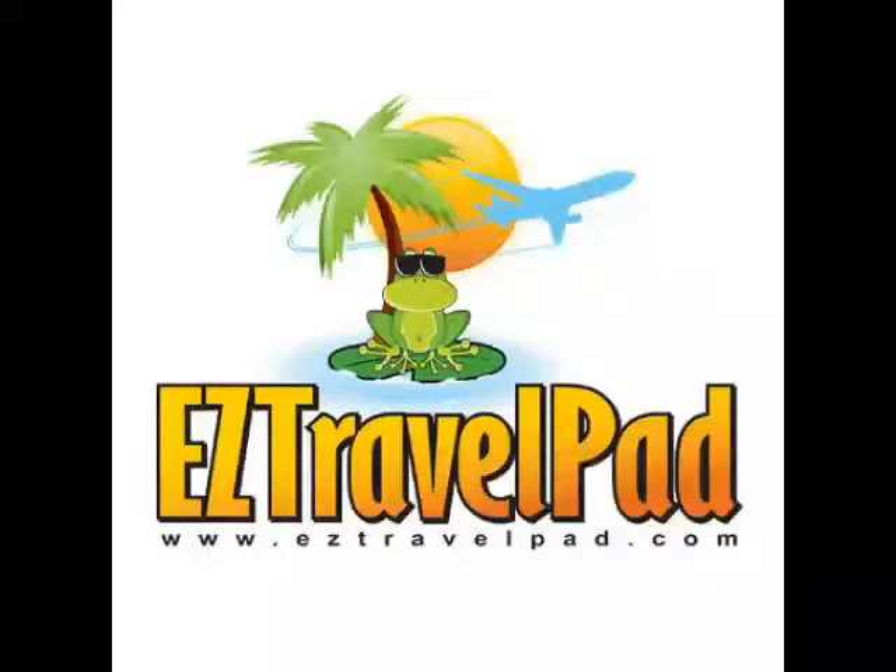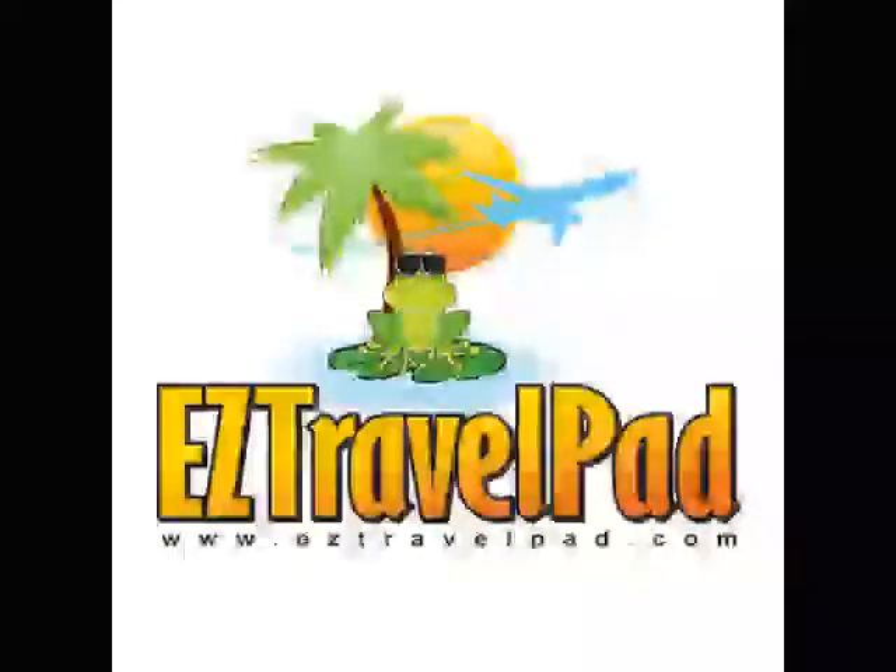For more info, please contact EZ Travel Pad, where we like to think of ourselves as your friends in the travel business.